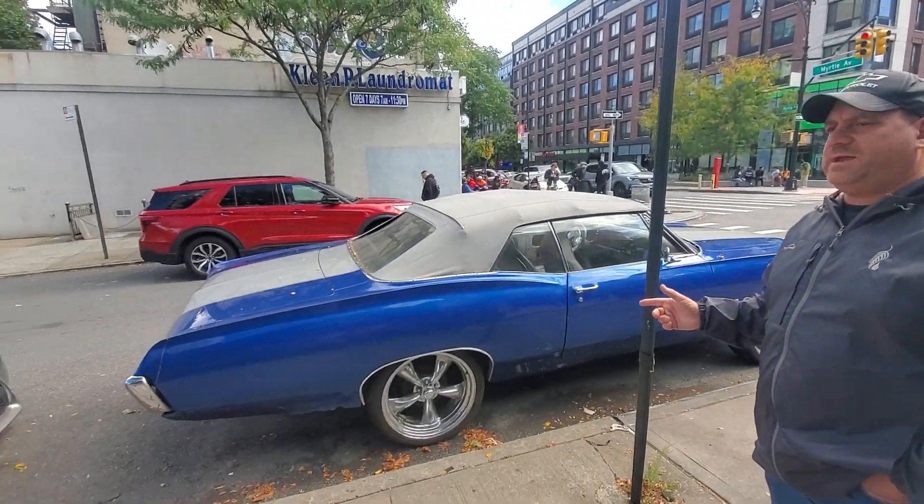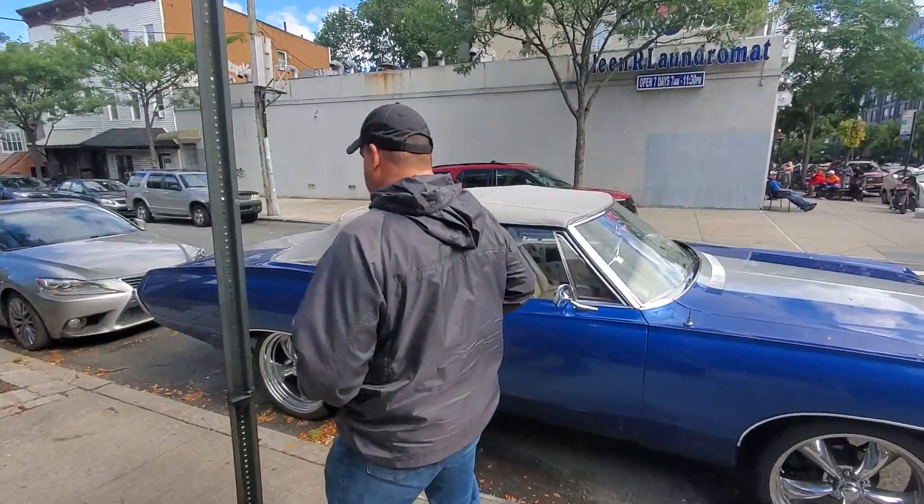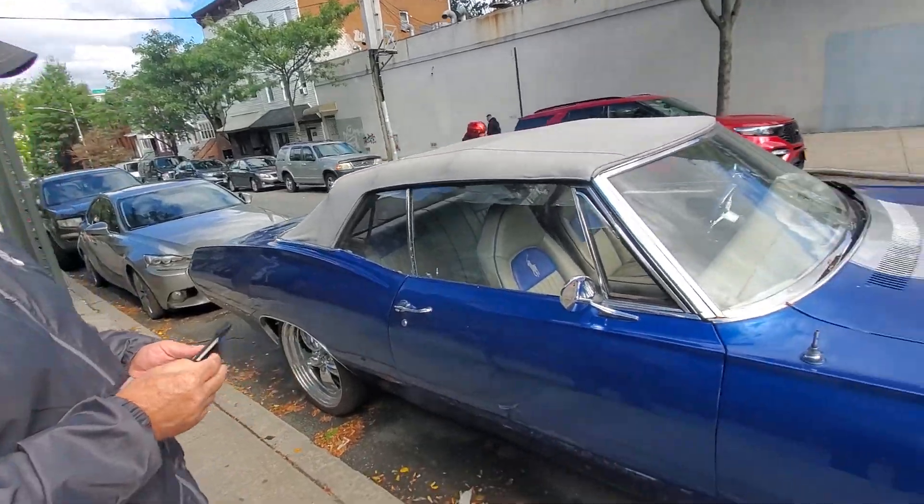Like I said, we just happened to walk upon this car right here. It was absolutely amazing. I wish we could find the owner, but what I'm going to do is leave my business card, you know what I mean, and see if they want to sell it. You never know.